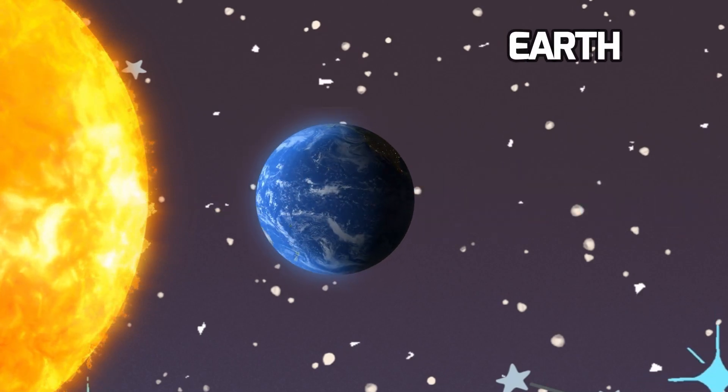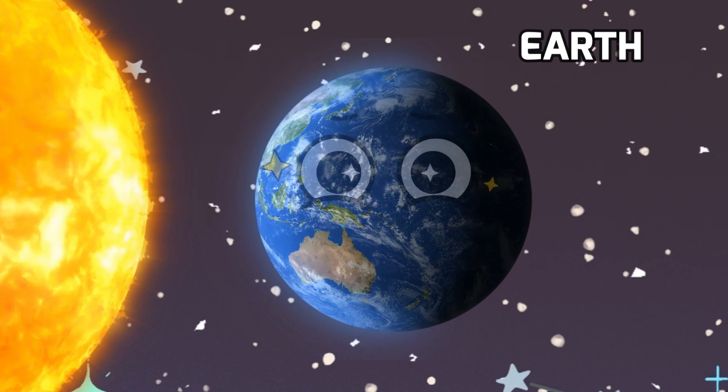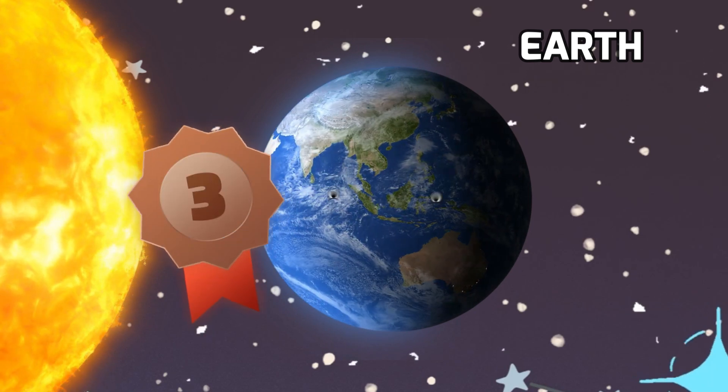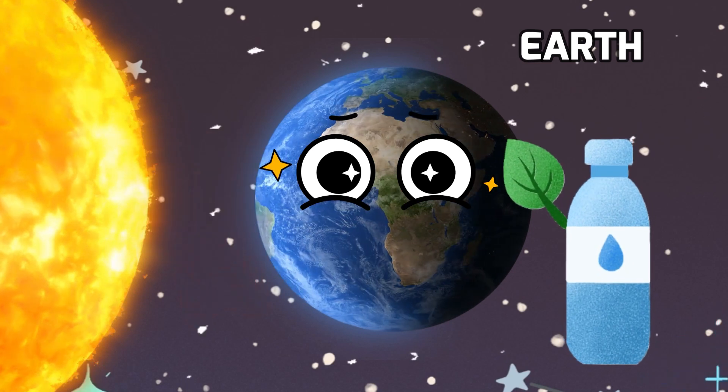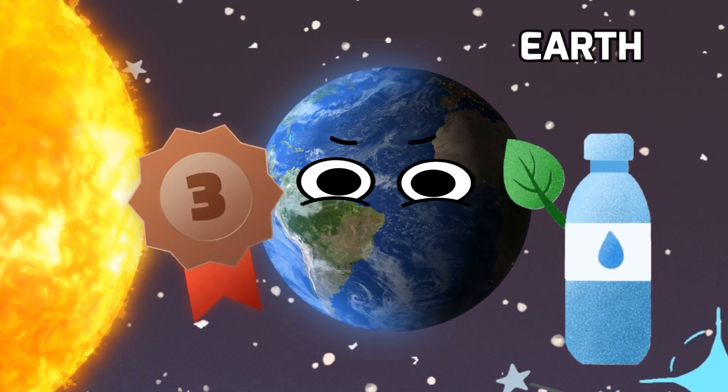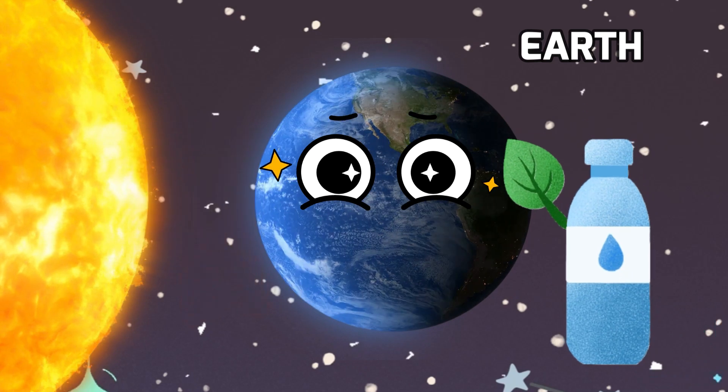Now let's talk about our home sweet home, Earth. It's the third planet from the sun, and guess what? It's often called the blue planet because when you look at it from space, it's mostly covered in beautiful blue oceans.